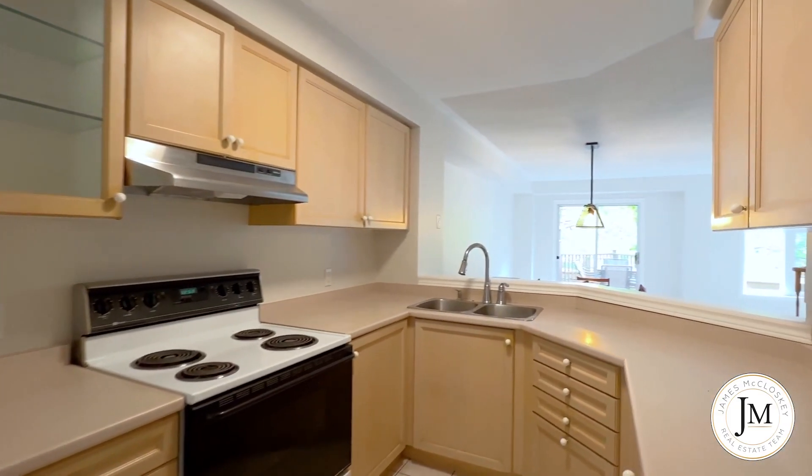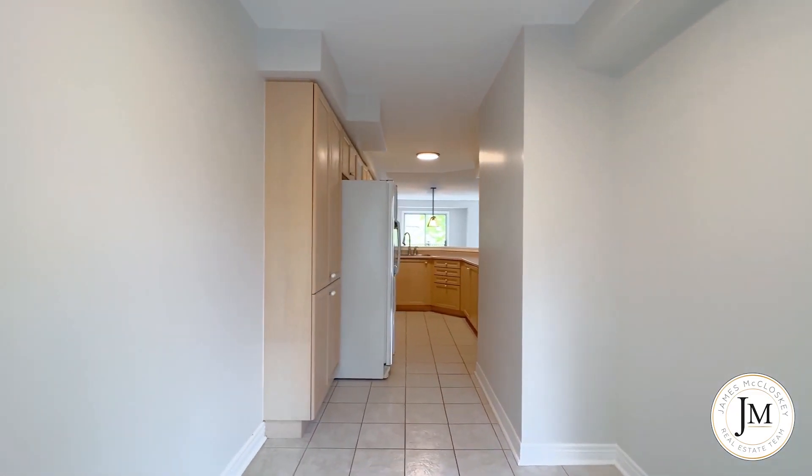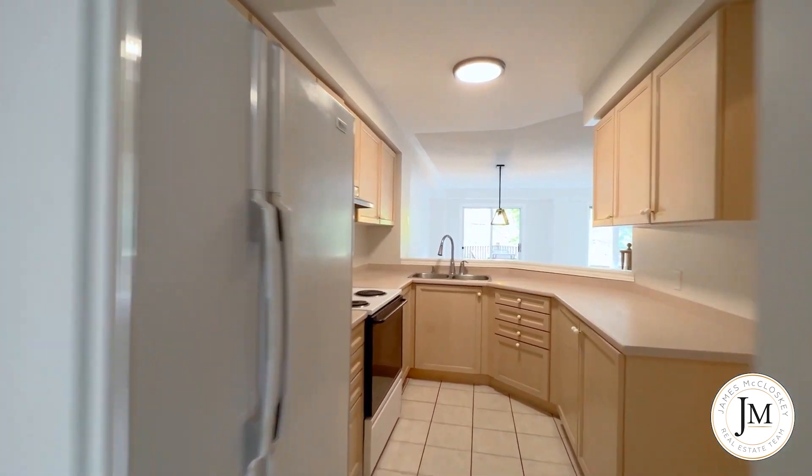The kitchen has a great floor plan, professionally painted, eat-in area, new light fixtures, and awaits the new owner to design a modern kitchen fit for this executive townhome.